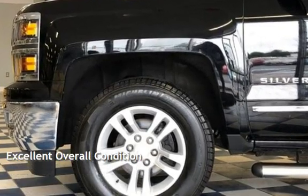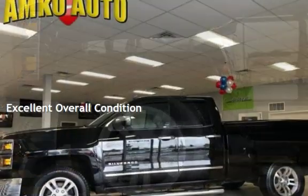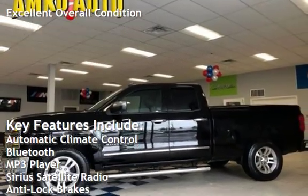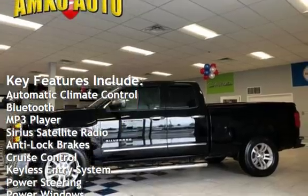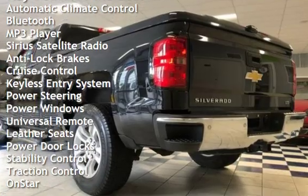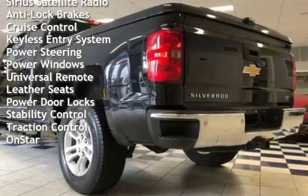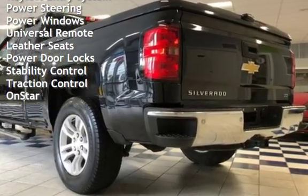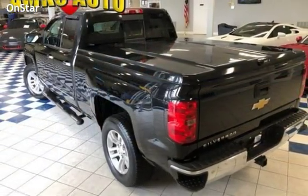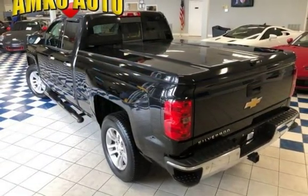This vehicle is in excellent overall condition. Key features include automatic climate control, Bluetooth, MP3 player, Sirius satellite radio, anti-lock brakes, cruise control, keyless entry, power steering, power windows, universal remote, leather seats, power door locks, stability control, traction control, and OnStar.